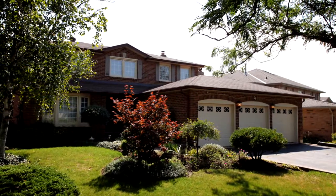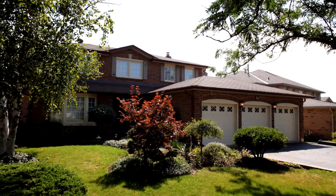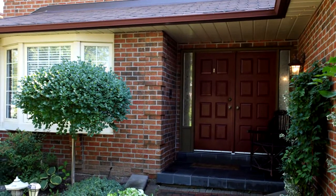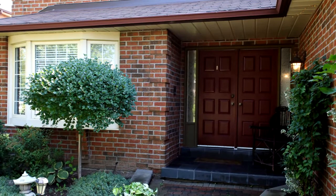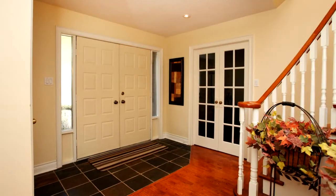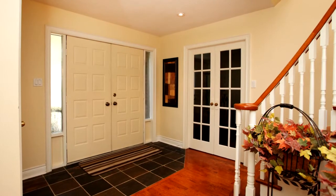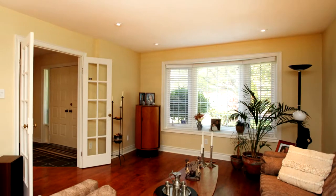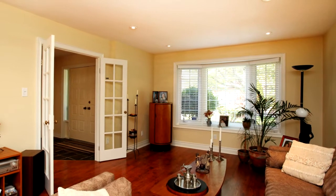Welcome to 58 Donridge Trail in Brampton. Exquisite executive home nestled in a sought-after neighborhood on a wide and spacious lot backing onto Greenbelt. Welcoming front yard with a beautiful double door entrance which leads you into this warm and comfortable energy efficient home.